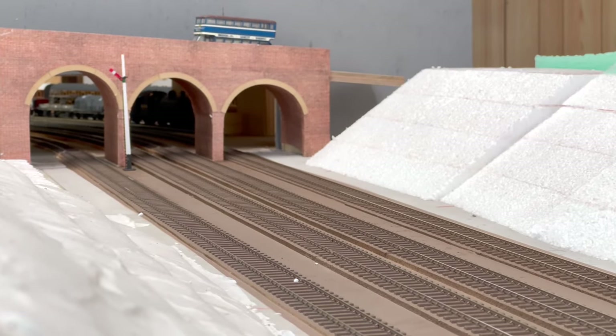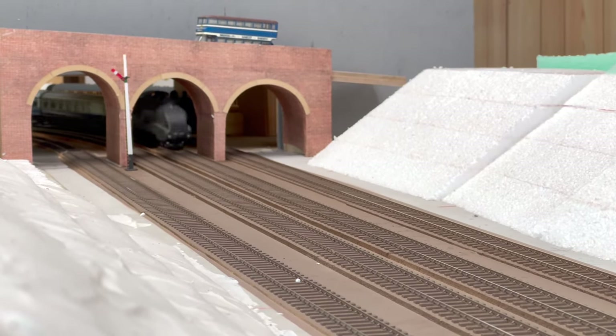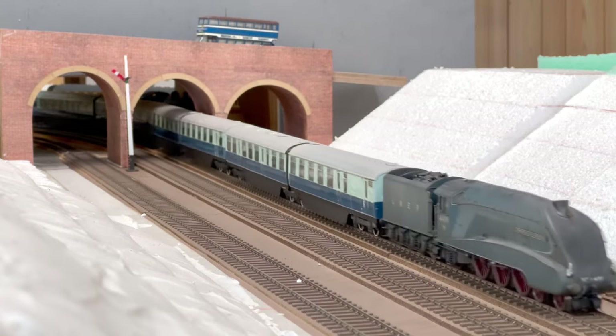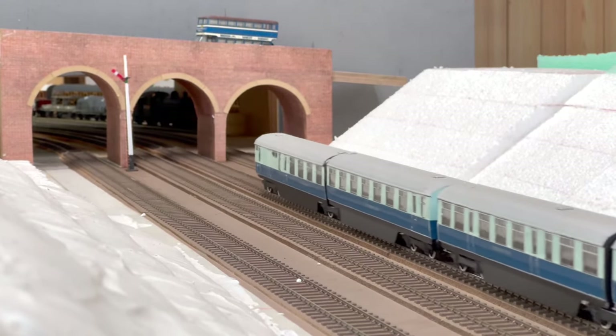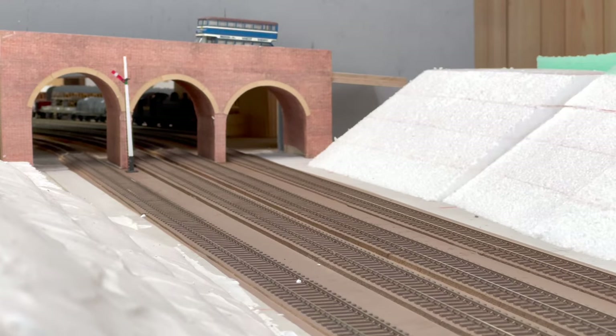It's now 1.38pm and we have the 10am Newcastle to Kings Cross Silver Jubilee. This is the spare set, hauled by one of Haymarket's A4s, Commonwealth of Australia.